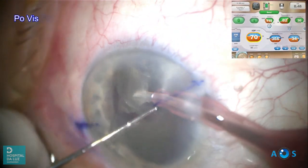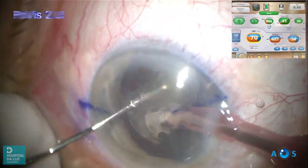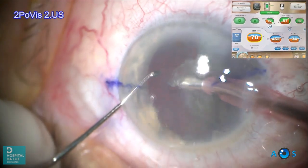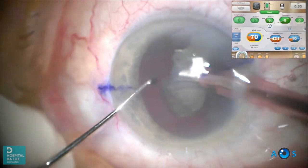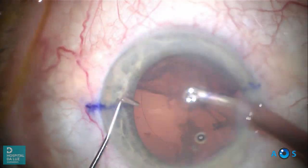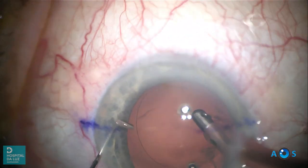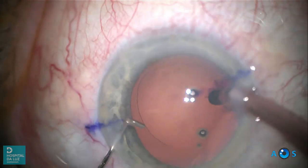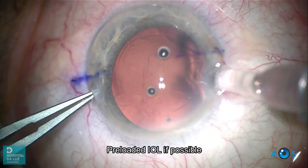The surgery proceeds using modulated ultrasound, either burst or micropulsed mode, according to surgeon preference, as both have been shown to improve ultrasound efficiency. Torsional ultrasound, if available, is also our mode of choice to remove quadrants, particularly in dense cataracts. With modern phaco systems, we favor the use of a microcoaxial handpiece as there is less corneal manipulation and lower surgical time.